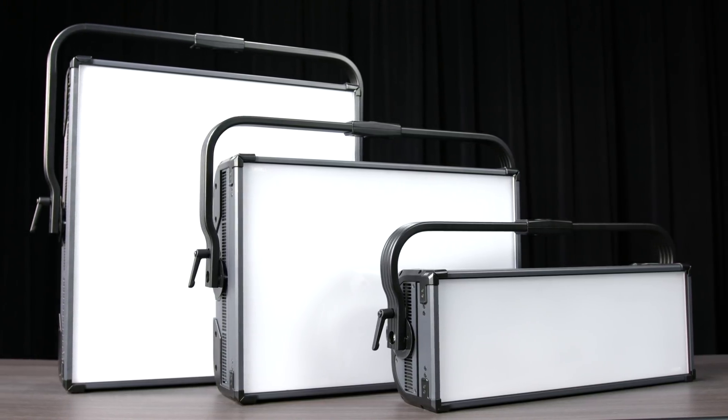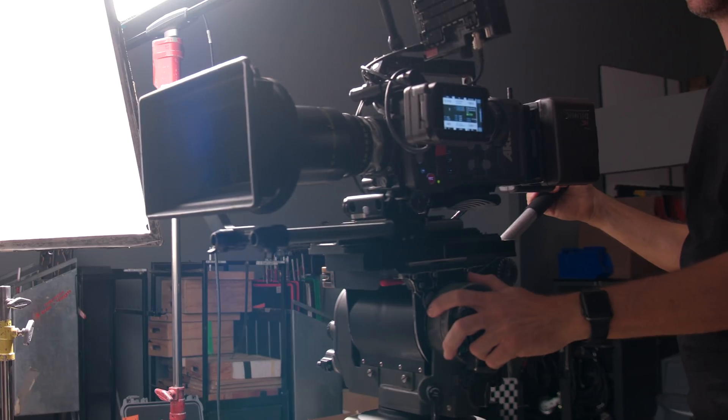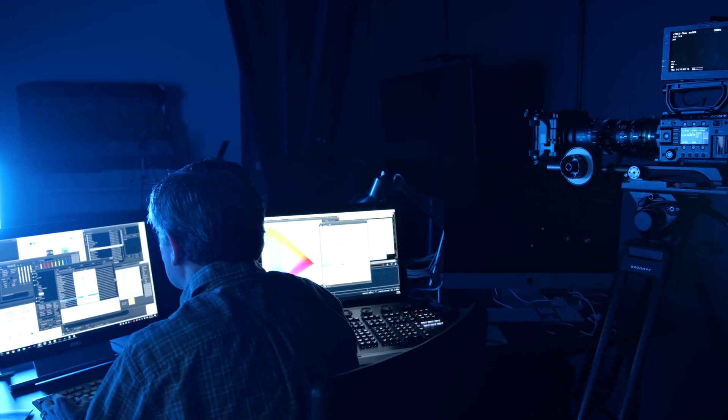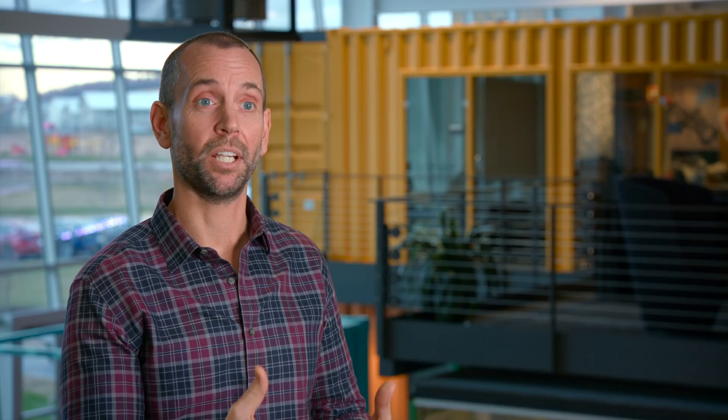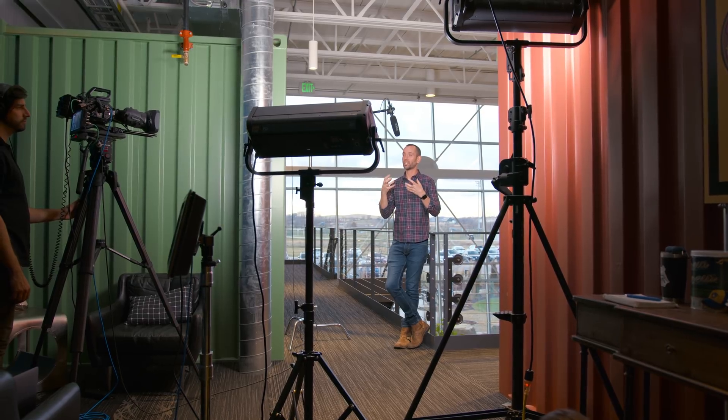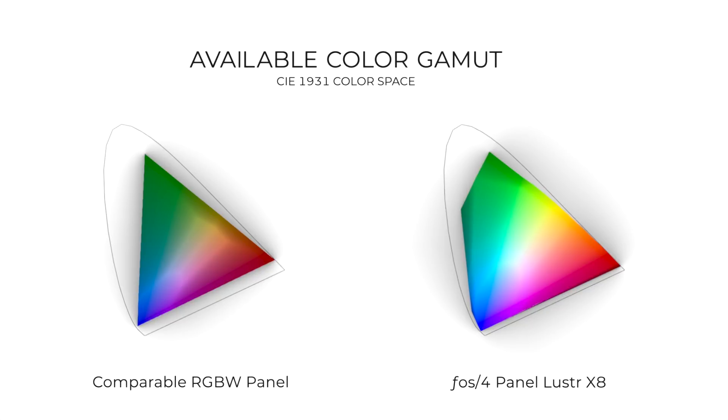The great thing about the phosphor panels is that they don't make you choose between brightness and quality. We spent a long time developing these products because we wanted to have a fixture that would give you both. What we've ended up with is an incredibly bright fixture that also has just the highest quality of light output that you can get.